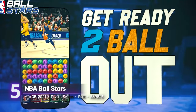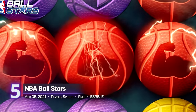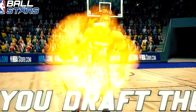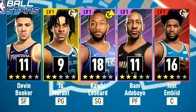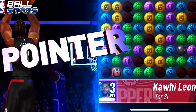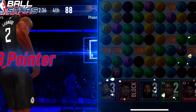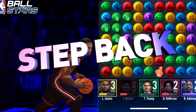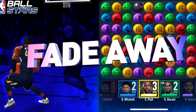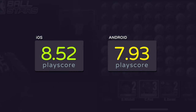5th on the list: NBA Ballstars. Far from the usual NBA titles we've seen on other platforms, Ballstars is a puzzle game at best. You'll meet your favorite NBA players, but you only get to see them without any chance of interaction. For the most part, you're solving match-three puzzles and collecting various cards. If you're expecting to play an actual basketball game here, don't bother. It receives a PlayScore of 8.52 on iOS.